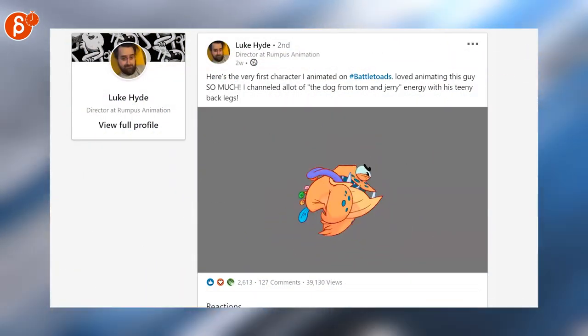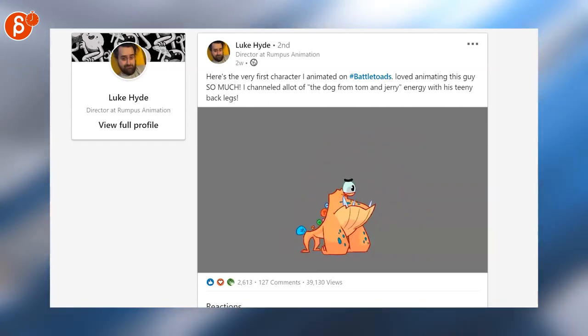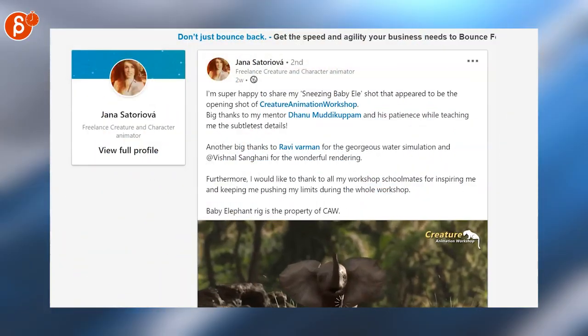Switching over to LinkedIn for a minute — there have been a couple of posts about Battle Toads and I've highlighted some of these before, but I've got to do this again. It's just so cute, they're really inventive. I love the designs, the animation is really really cute.